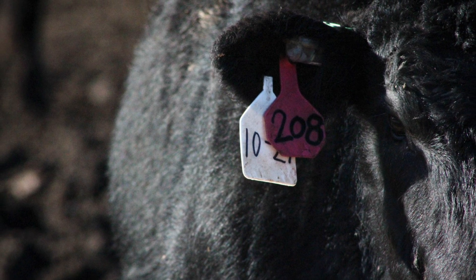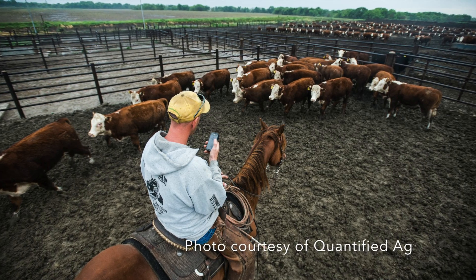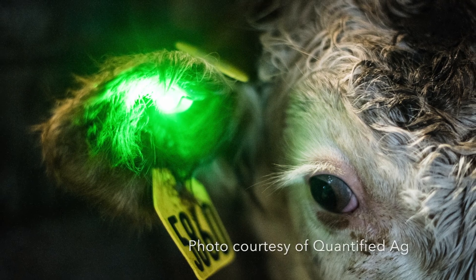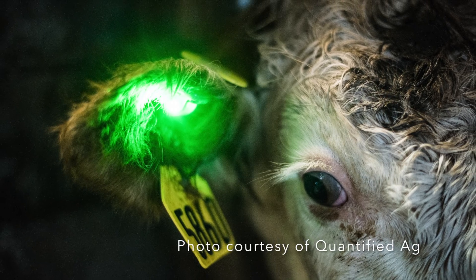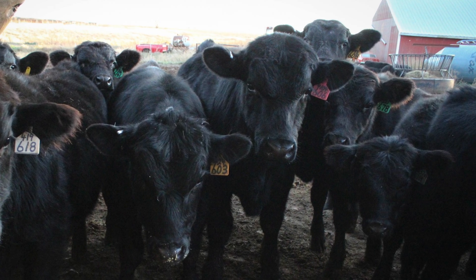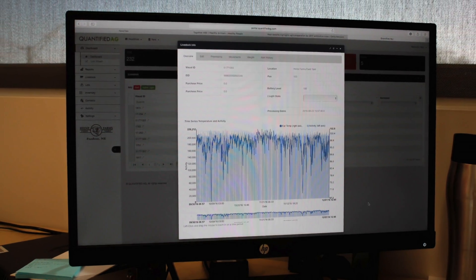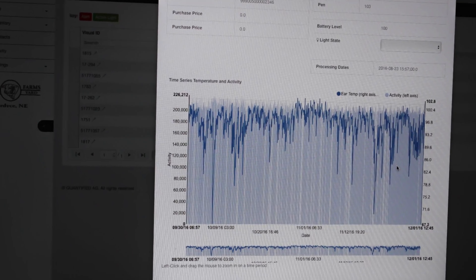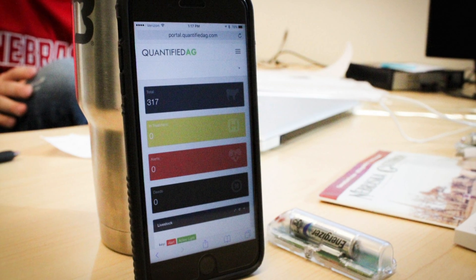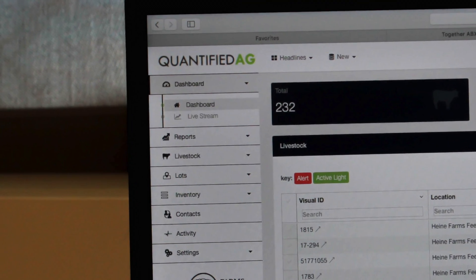When we find an outlier we identify a sick animal using our algorithms, and that comes back to the producer as an alert. We can turn on a light on the ear tag so they can see which animal needs to be pulled. We can also provide temperature history and movement history so they can do a more in-depth analysis of that animal. It's a very simple way for the producer to see which animal is sick — whether that's a text to their phone, an email, or logging into our web portal to see which animals need to be treated.